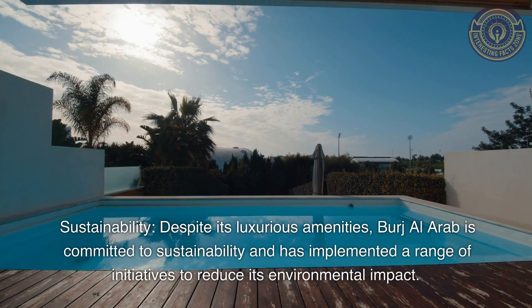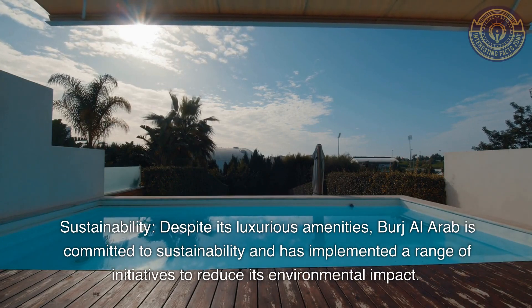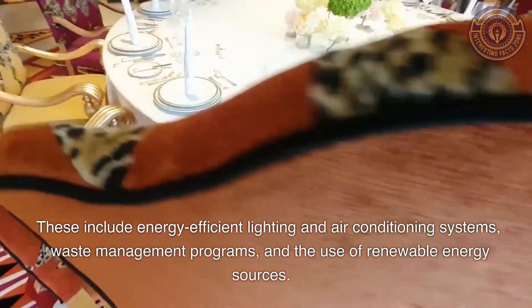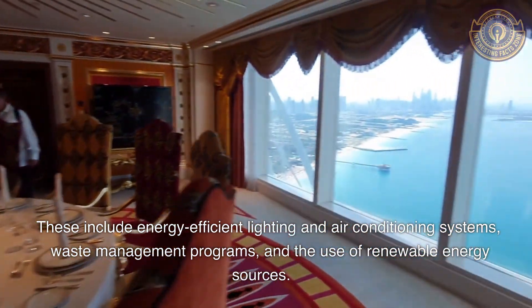Sustainability: Despite its luxurious amenities, Burj Al Arab is committed to sustainability and has implemented a range of initiatives to reduce its environmental impact. These include energy-efficient lighting and air conditioning systems, waste management programs, and the use of renewable energy sources.